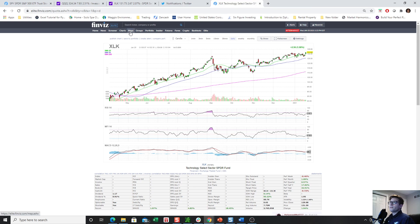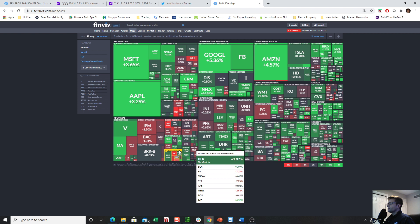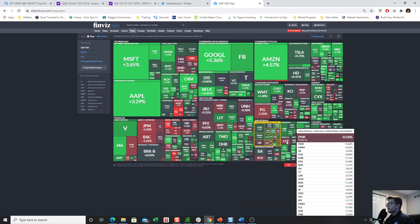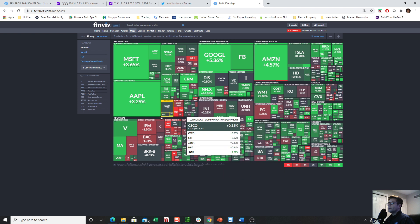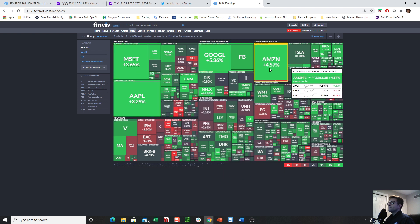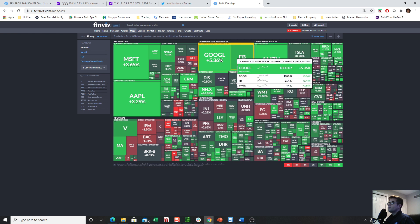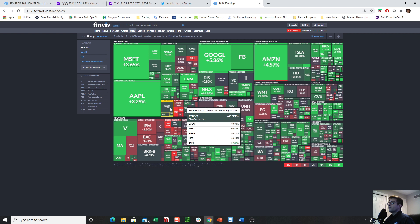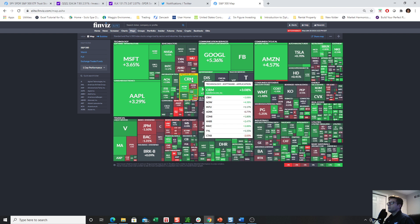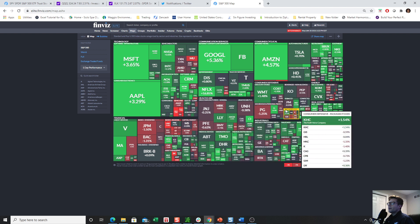Let's pull up our heat map. Sure enough, this is what we saw today. There was a bit of a rotation from more so like cyclicals and reopening stocks back to those mega cap tech names. Look at how strong these were: Netflix up 16% and change, Amazon really nice day, Google really nice day, Facebook as well, Microsoft and Apple. Under that scenario, especially coming into earnings season for all these names, that's not a scenario where I want to be hedged going into those prints.